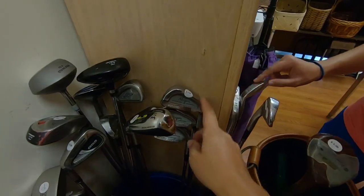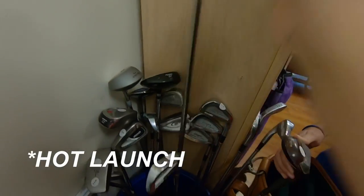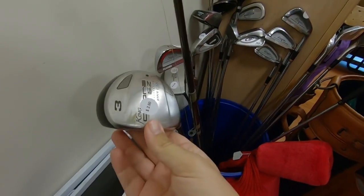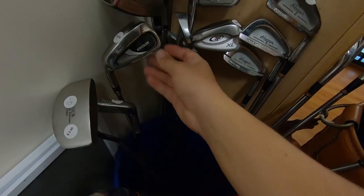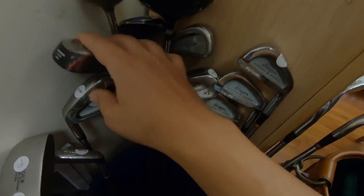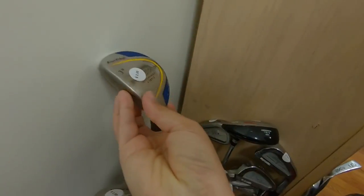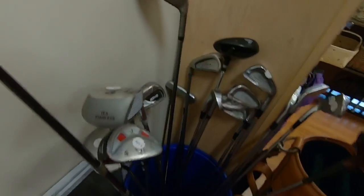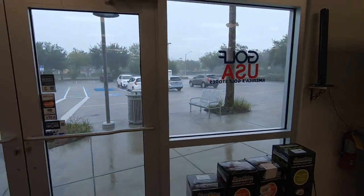Let's see what the next thrift store has — this is the one where we found all those left-handed clubs last time. They still have a full set of Hogan Edge. We also found a Tour Edge High Launch three iron, a King Cobra SE three wood, a Tommy Armor 855 seven iron, and another Tour Edge Bazooka GeoMax two hybrid. The lefty fairy has left us some more stuff!